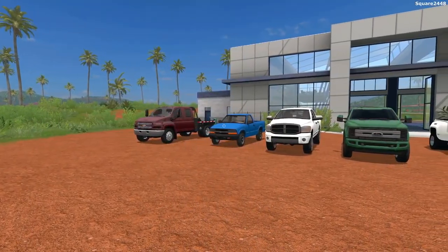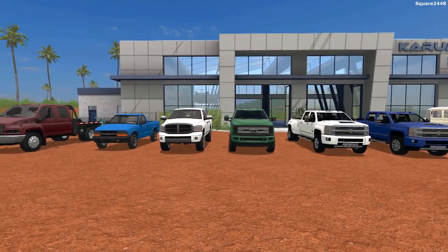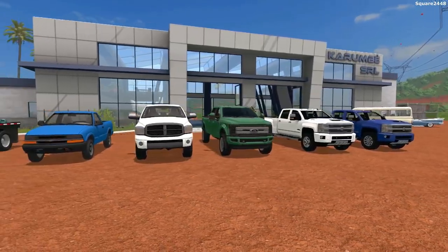What's up? This is Quartz2440 with a following semester 17 model review. Today we'll be taking a look at a flatbed and a pickup truck pack, which includes a Ford A-Ram and some Chevy trucks.